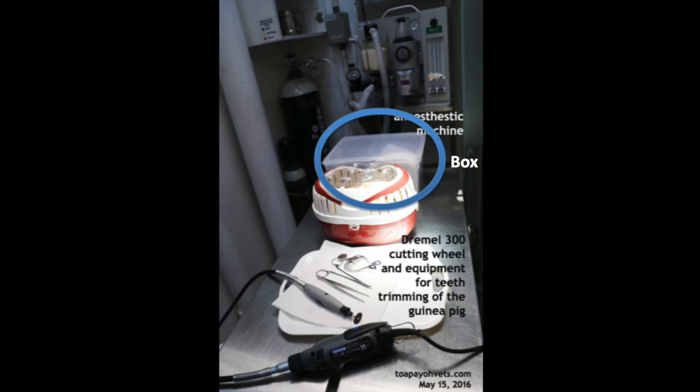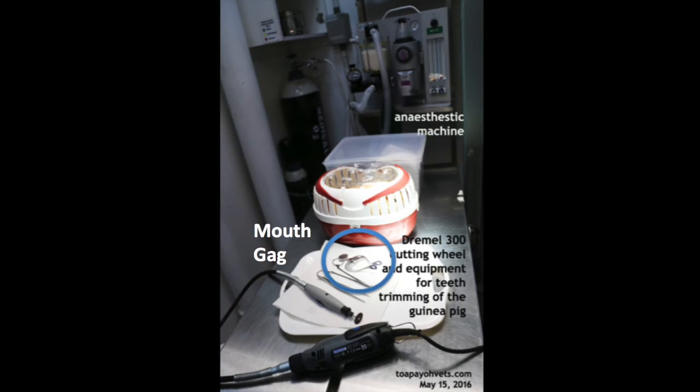Anesthetizing also reduces the stress on the guinea pig. Isoflurane gas is passed into the box where Mark was anesthetized. Next, we have the mouth gag. This is used to keep the guinea pig's lips away from the teeth to prevent accidental cutting of its lips, and also to keep the guinea pig's mouth open.